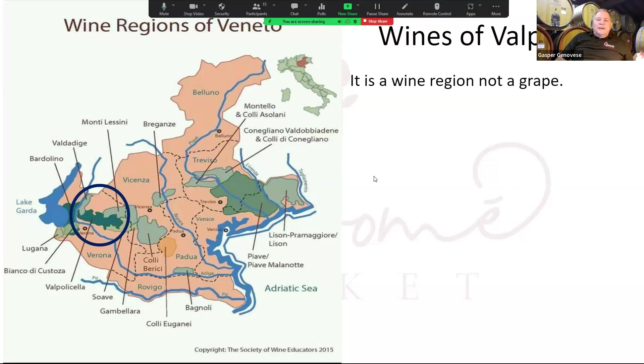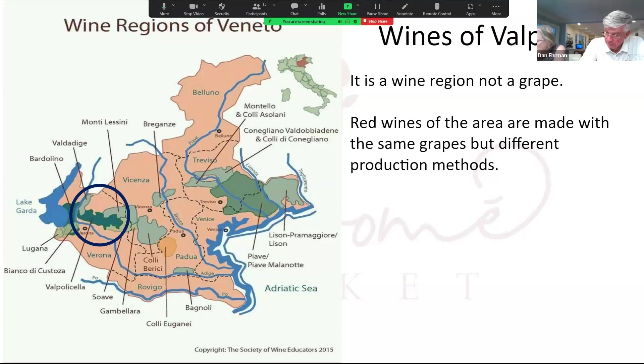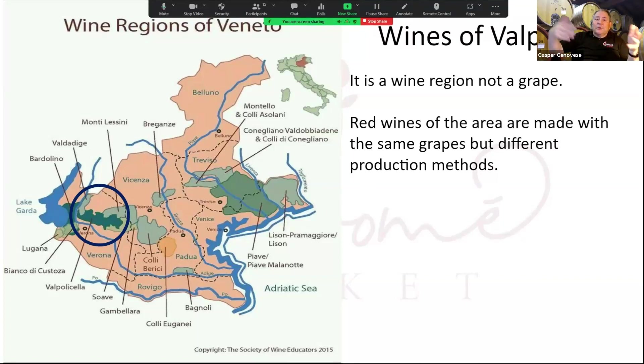Things to know about Valpolicella: it is a wine region, not a grape. The red wines of the area are made with the same grapes but with different production methods, and that's how we get three wines from the same grapes. It's a matter of how they're produced, and we're going to learn how they're produced tonight.